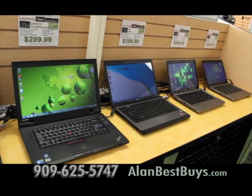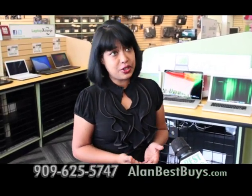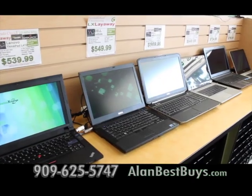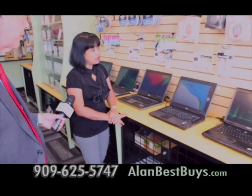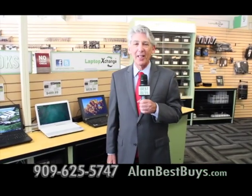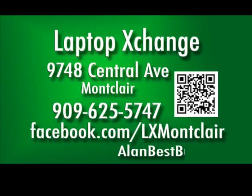Laptop Exchange in Montclair is a smart place to shop and save. They buy, sell, trade, and service laptops, and also work on desktops, smartphones, and tablets. Much of what they sell is factory refurbished. Windows 7 computers start from $299, and there are lower-priced computers in the under-$200 range. There's financing and a layaway plan. Laptop Exchange makes house calls and has certified technicians. They also carry compatible toner cartridges for laser printers — save up to 60%. 9748 Central Avenue, Montclair, 909-625-5747.